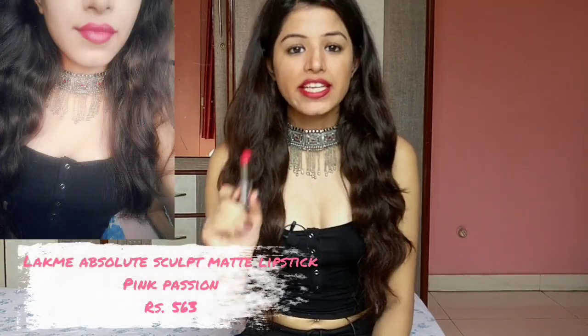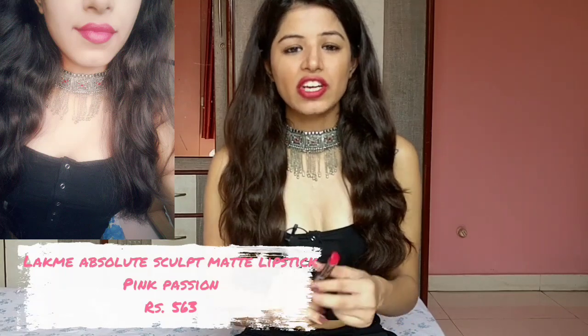The next shade is this Pink Passion from Lafme Absolute range. It's a very pretty pink color — pink with red undertones. It's not an in-your-face pink, but it's a very bright pink that can make you happy after wearing. It's very comfortable on your lips. It's not complete matte — it's a velvet matte finish, which is why it's very comfortable. I really like this color; I'm not usually into very pink lipsticks but I like this one.